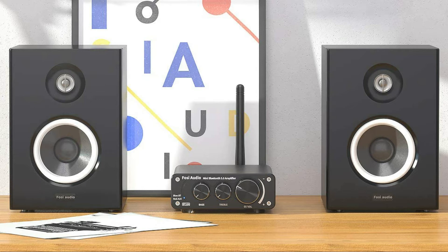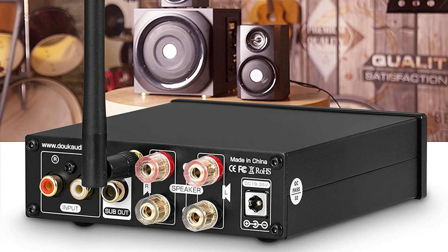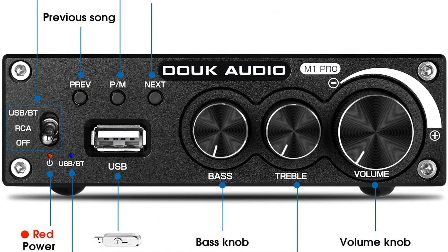On number 3 we have the Douk Audio M1 Pro. The M1 Pro supports stereo RCA and Bluetooth 5.0 input, compatible with phones, computers, televisions, MP3 players, and CD players. It is additionally a digital music player with U-Disc input supporting MP3, WAV, APE, FLAC, and WMA lossless formats.